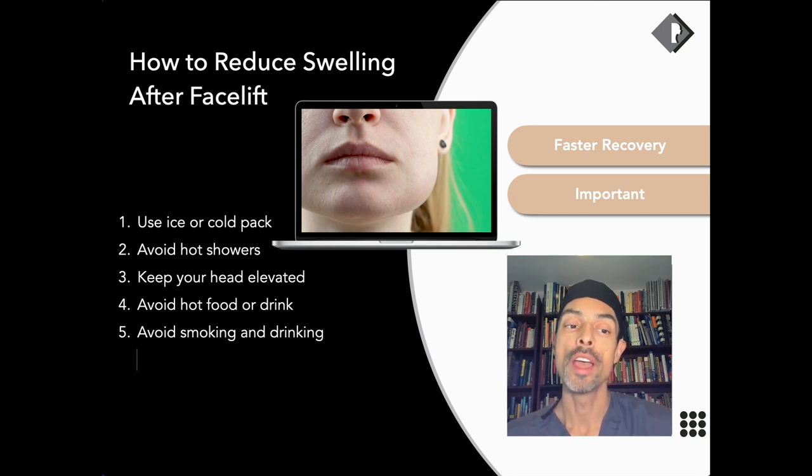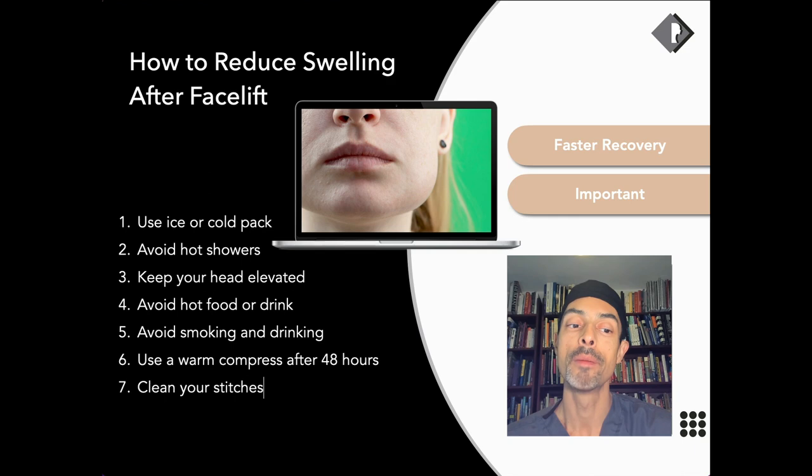One: ice packs — how can that be helpful? Hot showers — when are they important to avoid? How to keep your head elevated after surgery and why that's important. Avoid hot drinks and hot food, and the reason why. Smoking and alcohol consumption. Using a warm compress after 48 hours. Cleaning your stitches, antibiotics, and of course nutrition.